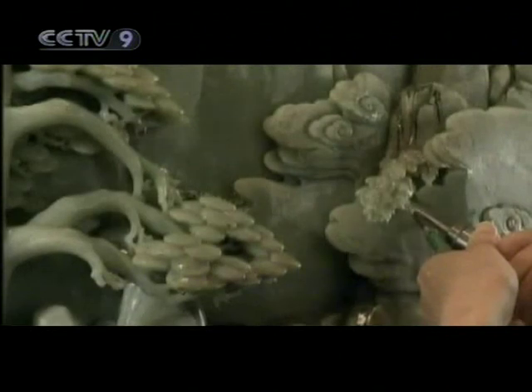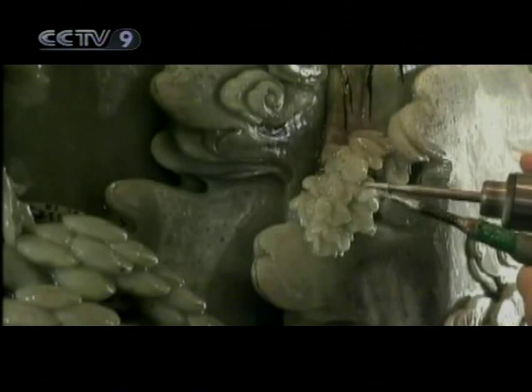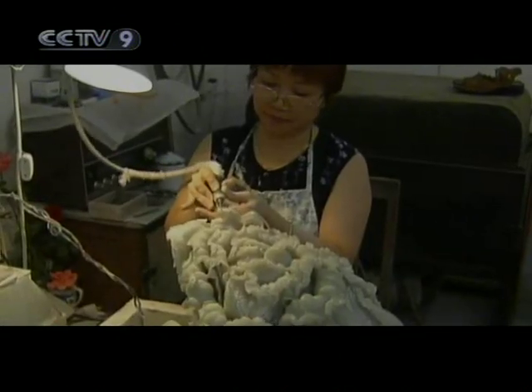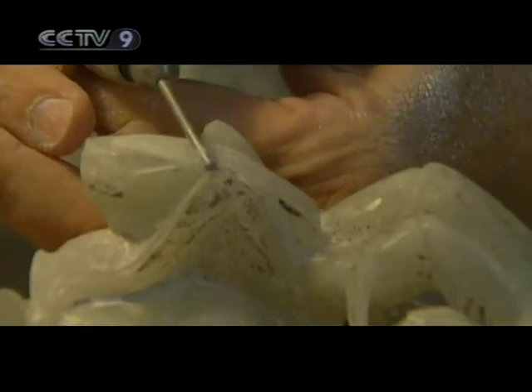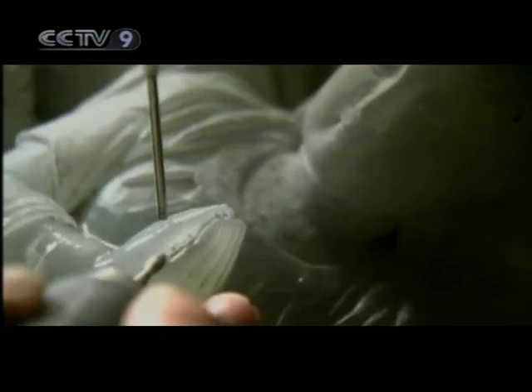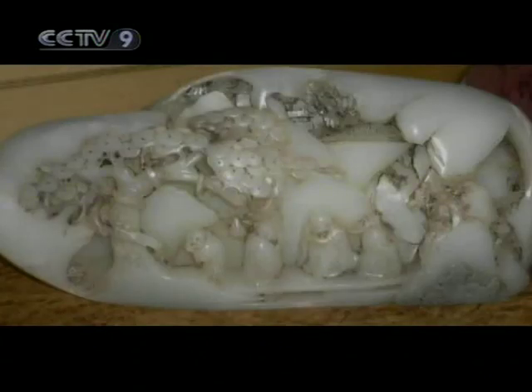Nowadays, the principal tool in jade sculpture is the diamond drill. Because it is much stronger than jade, it can be easily used to carve into the shape. Modern jade techniques include relief sculpture, hollowing out sculpture for window lattices and archways, encrustation, and regular sculpture, among others.